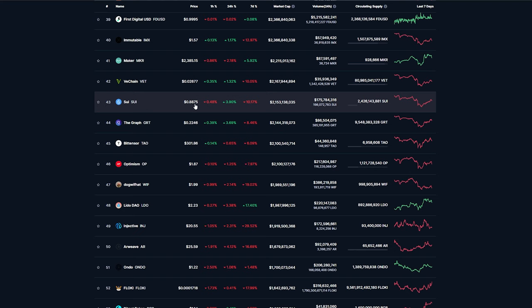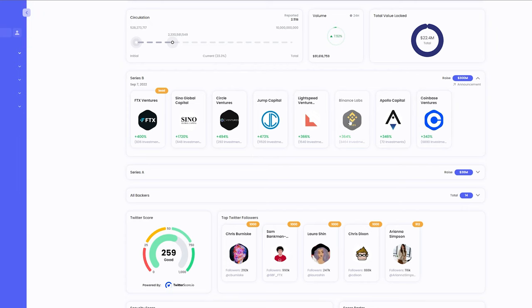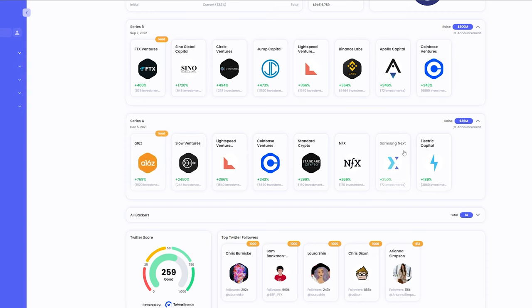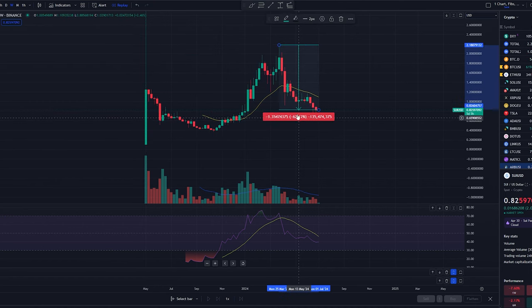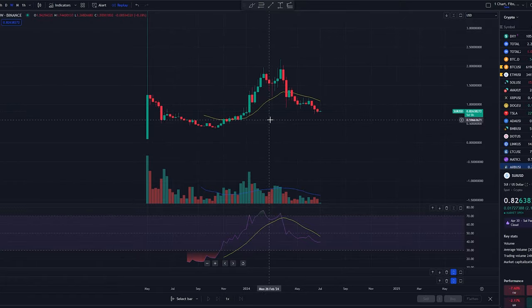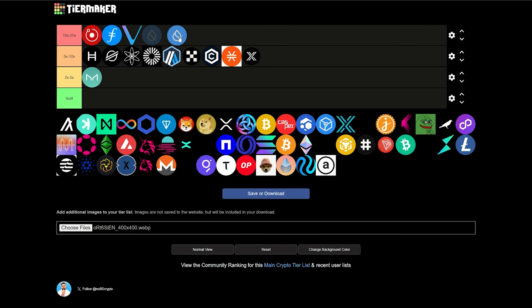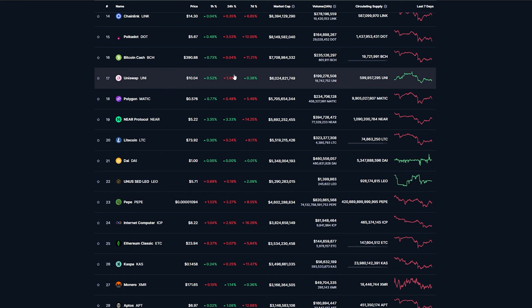Next, let's look at Sui sitting at $0.88, $2.1 billion market cap. Sui is a layer one blockchain actually founded by ex-Meta executives. It has some big investors behind it like Coinbase, Binance Labs, Circle Ventures, A16Z, and Samsung Next. It's already gone up about 2,000% from the price where it launched, and it's currently down about 62% from those highs. Just to move back there, we're already talking about a 164% return. Based on its team and backers, I have to put it up here with the potential 10 to 20x, because I could see this going from $2.1 billion and potentially getting into the top 20 range at $10 to $20 billion.